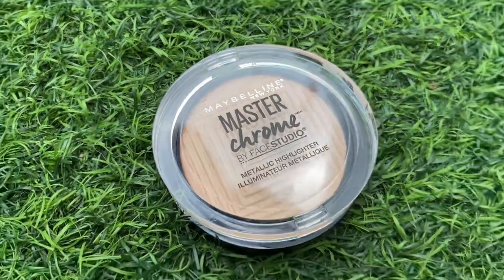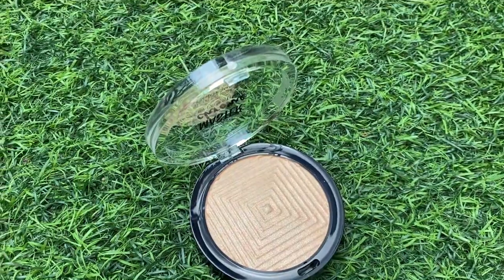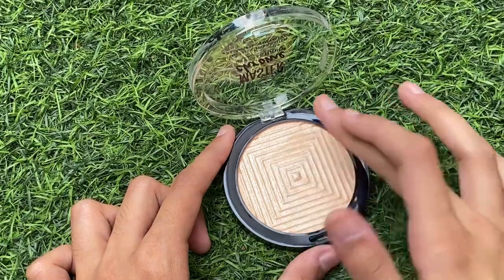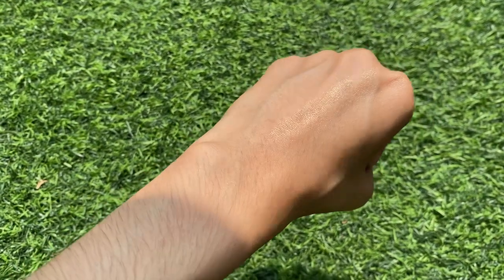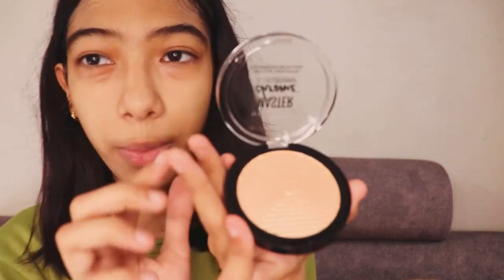The next product is my favorite in this entire haul — the Maybelline New York Master Chrome by Face Studio highlighter. Mine broke last time so I bought another one. It's the best highlighter ever, retailing for around 450 rupees. On Amazon there are always sales, so you can get it for a little cheaper than other retail outlets. Amazing product.